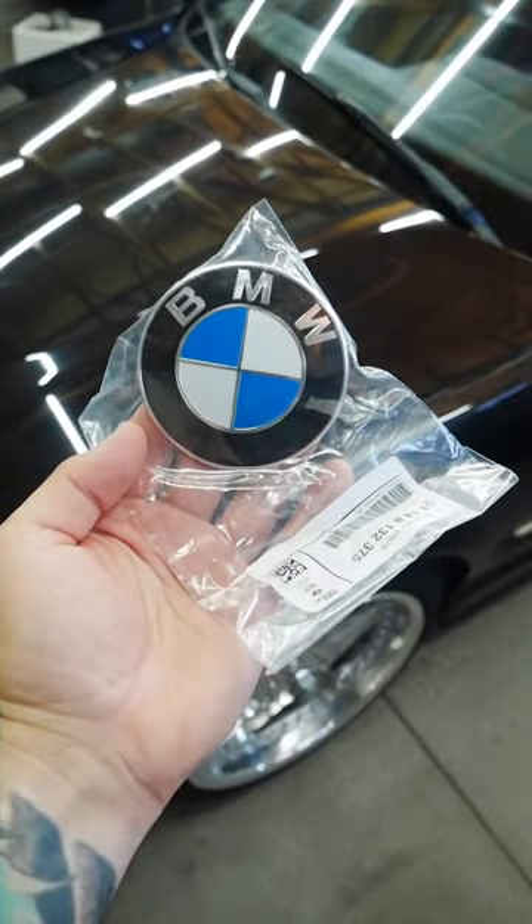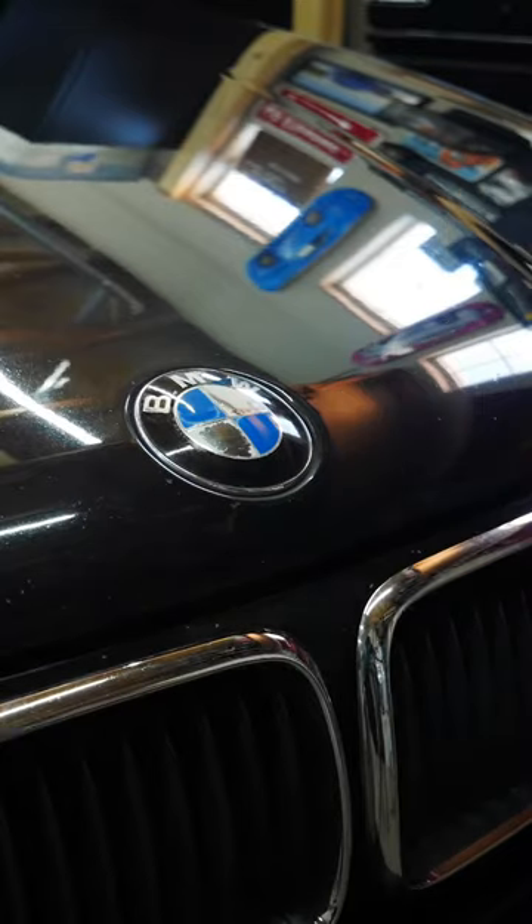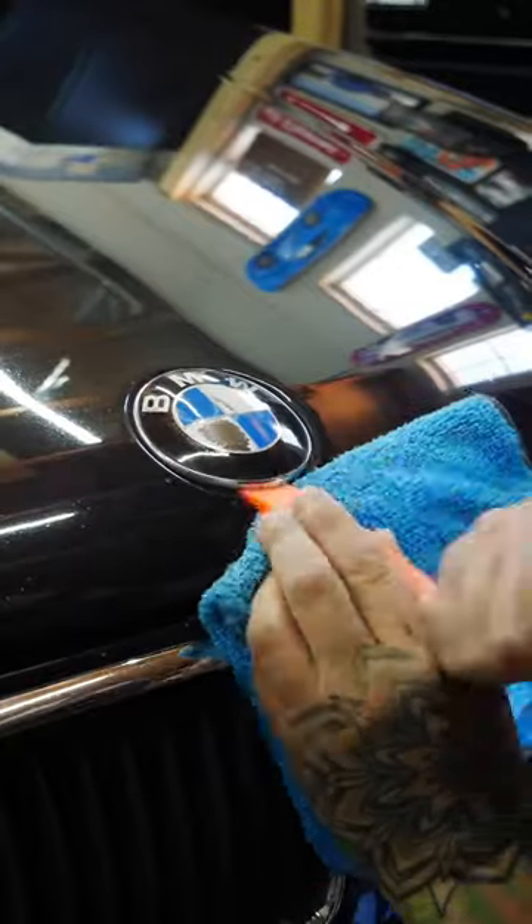After many seconds of Google searching on where to find new badges, we found some. Now let's change these. Let's grab a screwdriver — I'm kidding, please don't use a screwdriver. After many seconds of me using a plastic pry tool and a microfiber, we finally got the badge off.